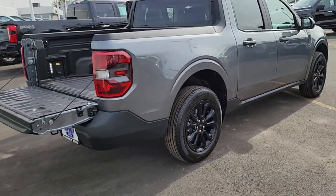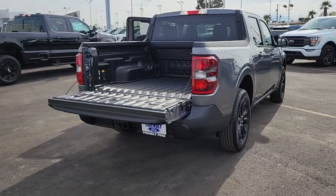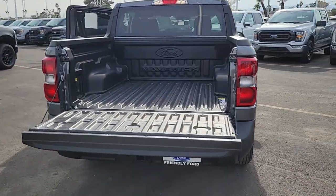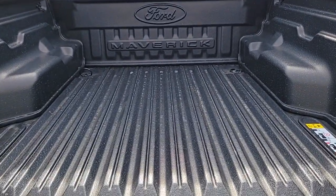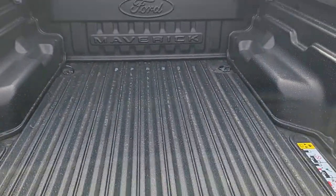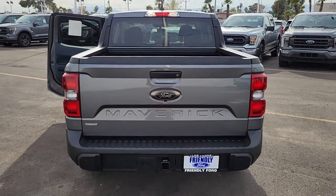These are just some of the great options this vehicle comes with: heated steering wheel, Apple CarPlay and or Android Auto, keyless entry, lane keeping assist, backup camera, bed liner, remote engine start, alarm, electronic stability control, and steering wheel audio controls.